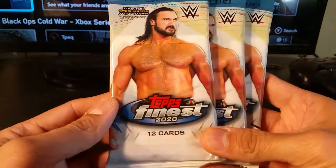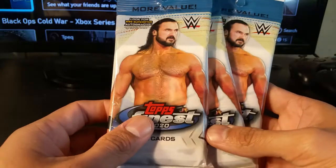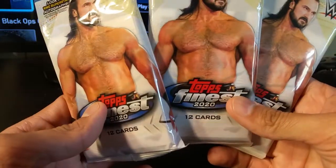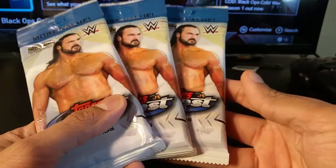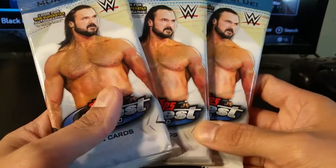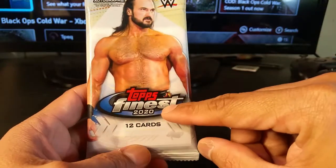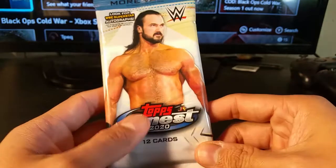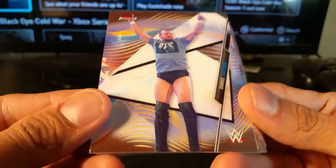Hey guys, what's going on? Picked up three Topps Finest WWE trading cards — 12 cards per pack. Unfortunately you're not guaranteed anything, you can't get autographs, and they are about ten dollars each. This is more than a blaster box obviously, and I don't think they've ever done WWE Topps Finest before. I've seen a lot of WWE products but never Topps Finest. I remember it being a baseball and football series. They look very nice, like high-end stuff.